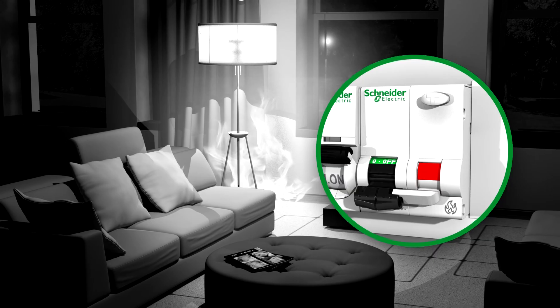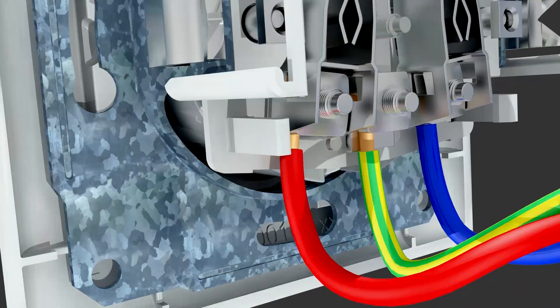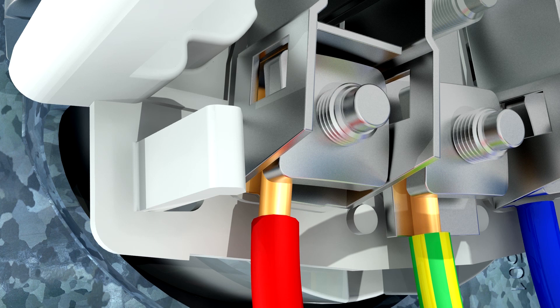To understand how the detector works, let's walk back through our scenario. The connection pulls apart, overheats, burns the cable insulation and socket, which produces carbon. The carbon acts as a conductor and carries some of the current, generating electric arcs.